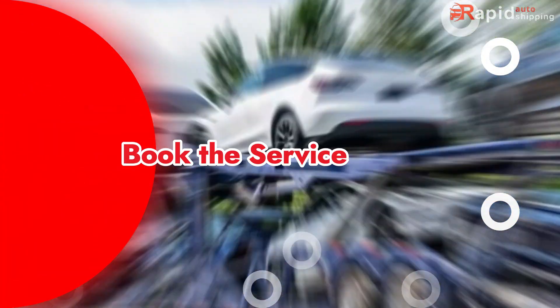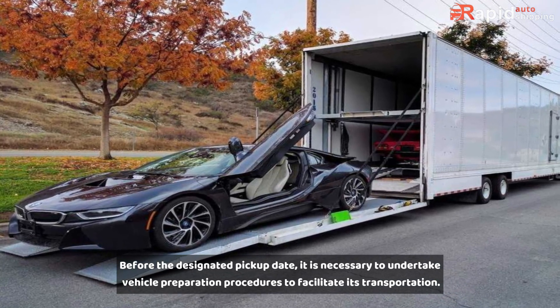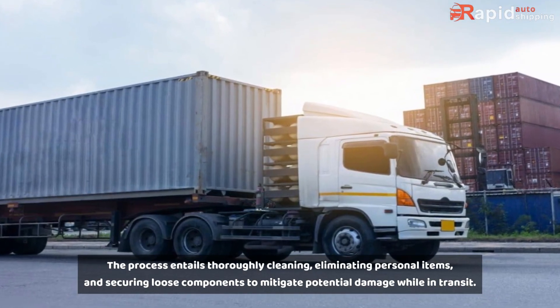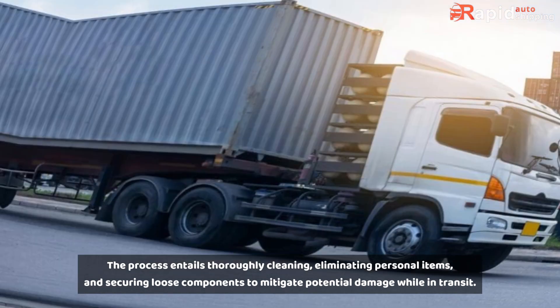Prepare your vehicle. Before the designated pickup date, it is necessary to undertake vehicle preparation procedures to facilitate its transportation. The process entails thoroughly cleaning, eliminating personal items, and securing loose components to mitigate potential damage while in transit.